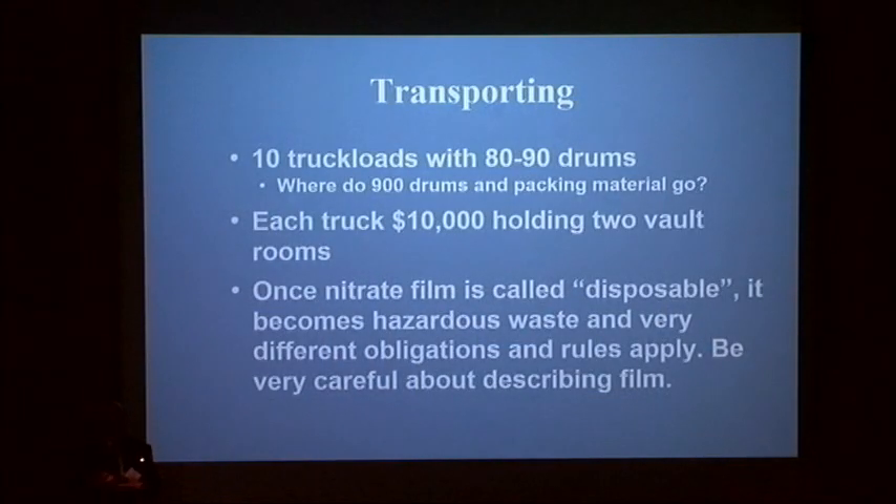Ten truckloads, 80 drums — a lot of material. People then bring up: can't we just get rid of it? Actually you can, but it costs about twice as much to dispose of it as to transport it. And be very careful: do not say you're going to get rid of it. Once you've said that, it's no longer a hazardous material — it's hazardous waste and you can't take it back. Now you have a real problem because time is ticking and you must have a licensed handler do it; you can't do it yourself.